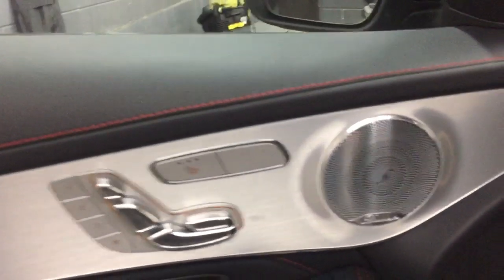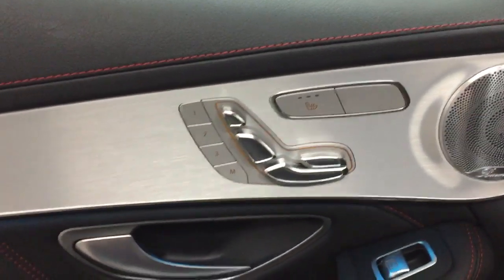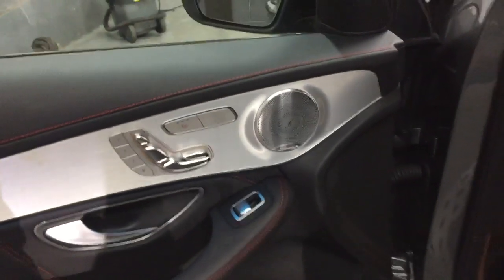All of your seats have got that Alcantara or Artico centre and your leather with your red stitching. Your Burmester sound system with your electric heated memory seats. Those Burmester speakers do look absolutely fantastic, it must be said.